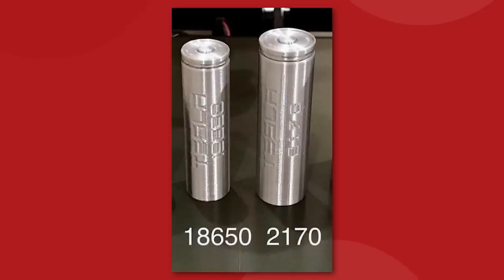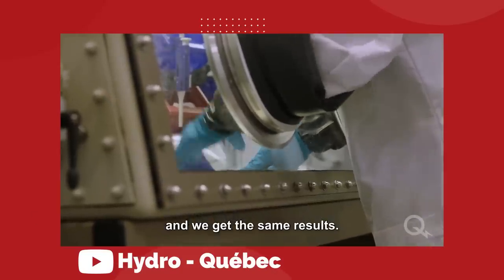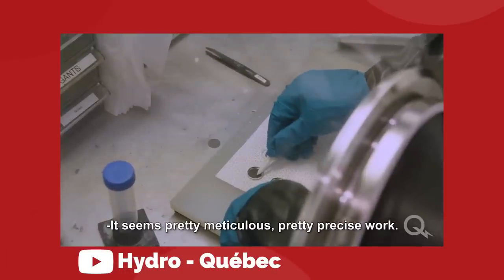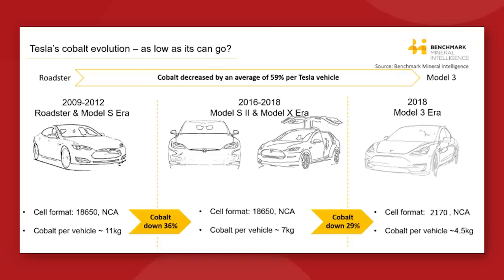They are cylindrical cells 18mm in diameter and 65mm in length. These are lithium-ion batteries with a nickel-cobalt-aluminum, or NCA, chemistry for their cathode, though Tesla have adjusted the chemistry over time to reduce the percentage of cobalt necessary. For example, in the 2012 Model S, the average cobalt per battery pack was around 11kg. By 2016, that had reduced to around 7kg average.